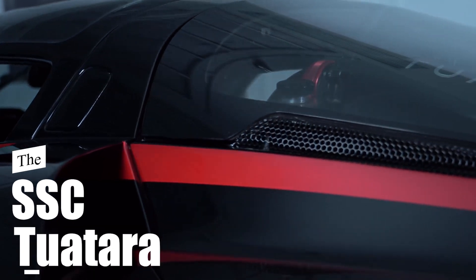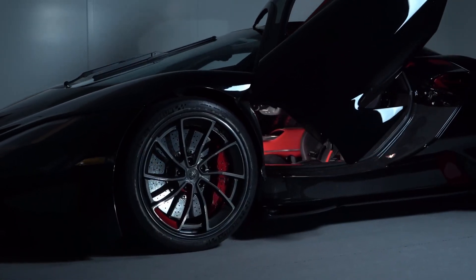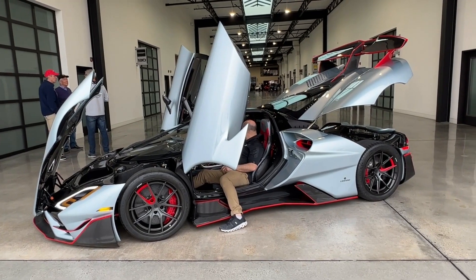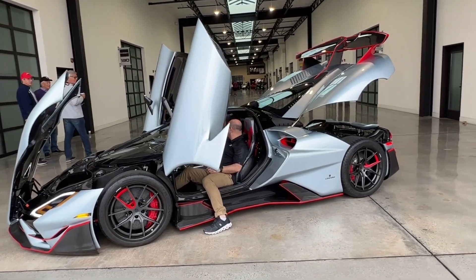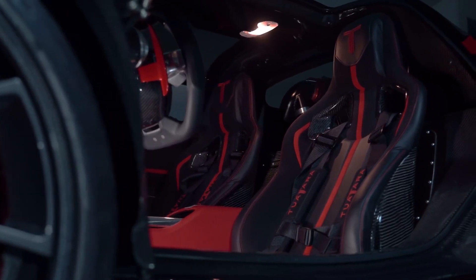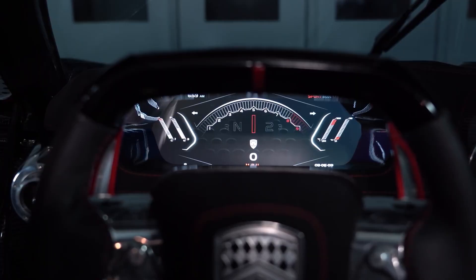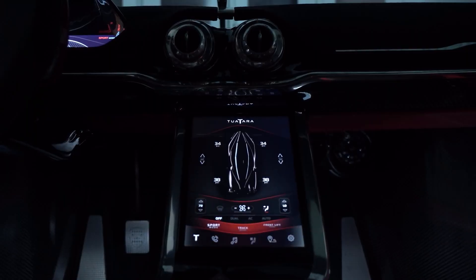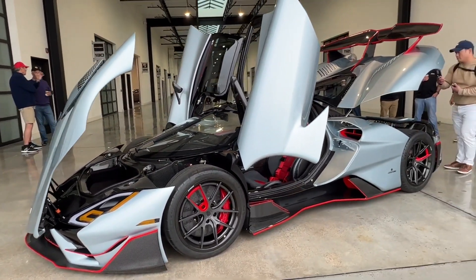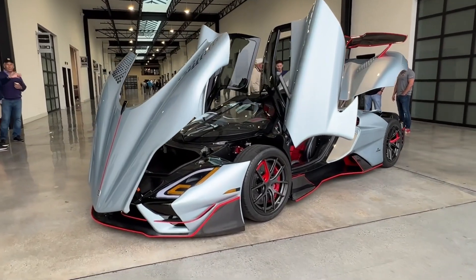SSC Tuatara. This car is an extraordinary hypercar known for its exceptional performance and record-breaking speed. It is equipped with a powerful twin-turbocharged V8 engine that produces an astounding 1,750 horsepower. This immense power, coupled with its lightweight carbon fiber construction, enables the Tuatara to reach mind-boggling speeds. In fact, it holds the title for the fastest production car with a top speed record of 532.93 kilometers per hour.